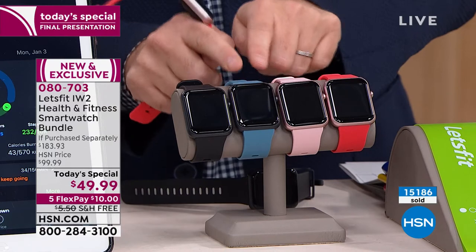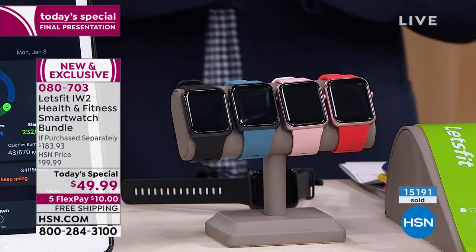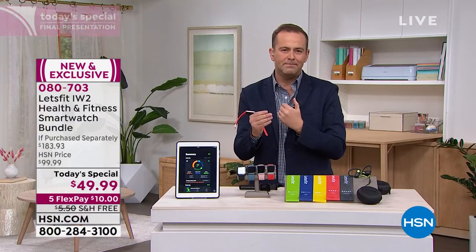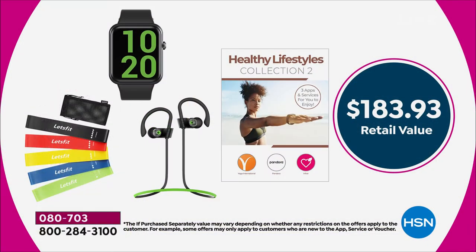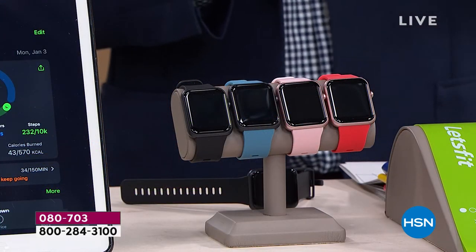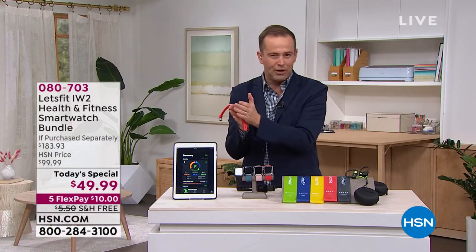The other two colors — not to forget them — are black chambray, which is that blue, or rose gold coral. With about nine or ten minutes before we wrap up, you're going to see a lot of Let's Fit on HSN over the coming year, but never a value like this. At this moment in time you are getting the biggest deal of the year on the brand new model with a bigger screen, faster performance, more accurate tracking of steps and calories, more accurate heart rate tracking, blood oxygen tracking, more accurate sleep tracking, and an industry-leading up to 10-day battery life.